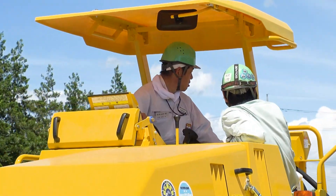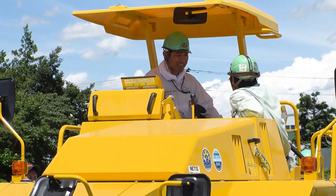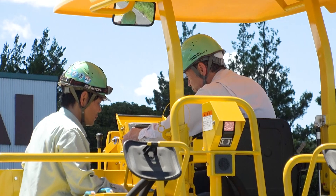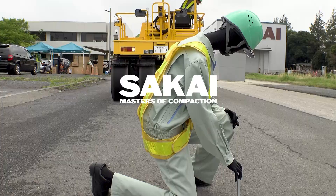The system has been well received and proven effective by paving contractors in Japan. So Sakai rollers with the automatic brake system will be launched on the global market in the near future.